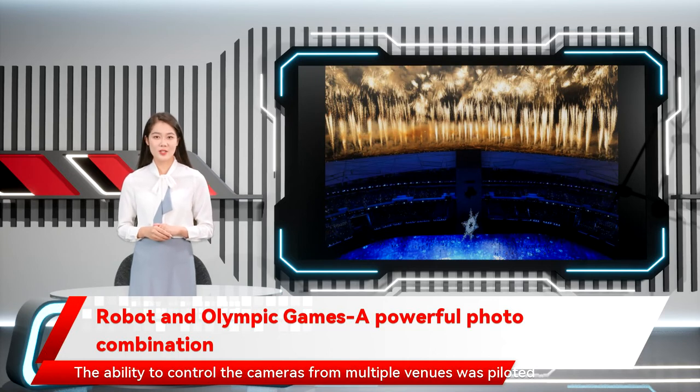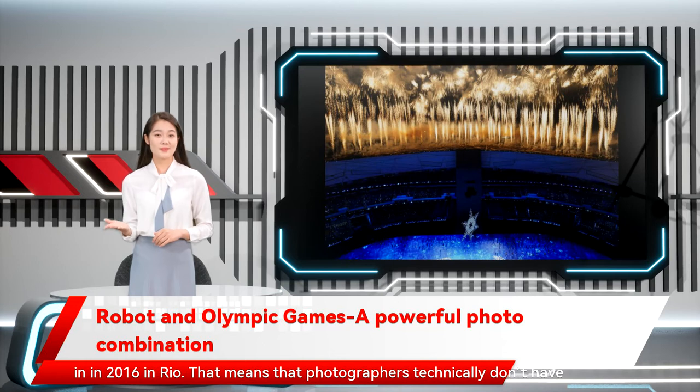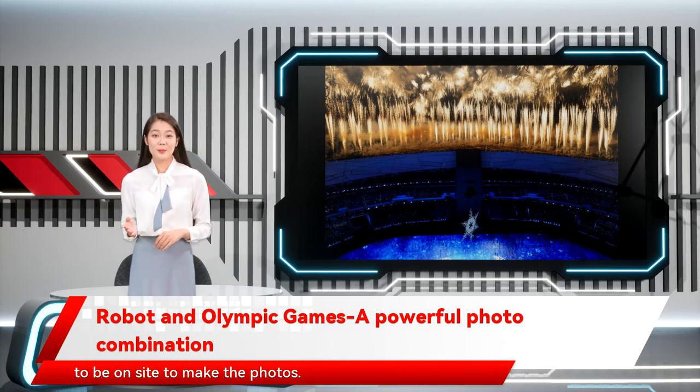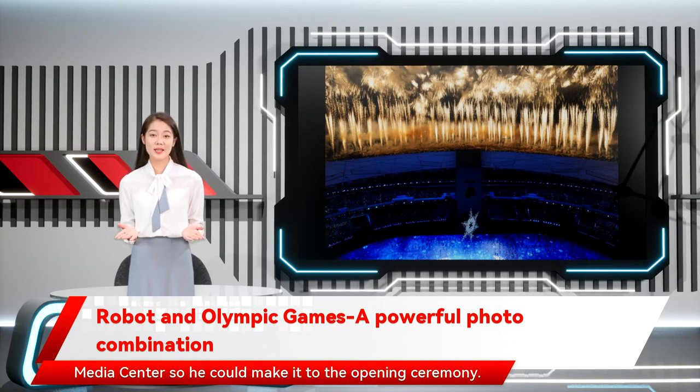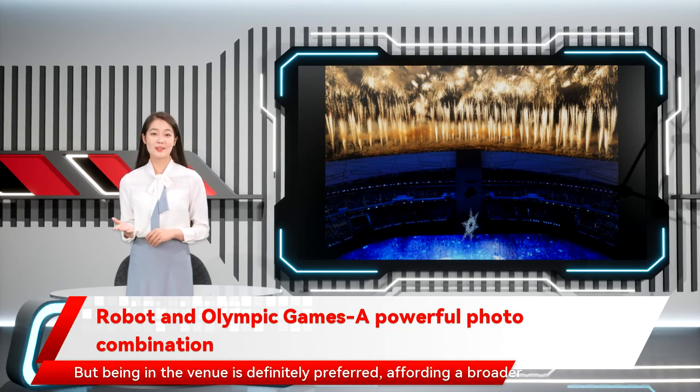The ability to control the cameras from multiple venues was piloted in 2016 in Rio. That means photographers technically don't have to be on site to make the photos. Roberson shot a pairs skating session from the AP office in the main media center so he could make it to the opening ceremony. But being in the venue is definitely preferred, affording a broader perspective.